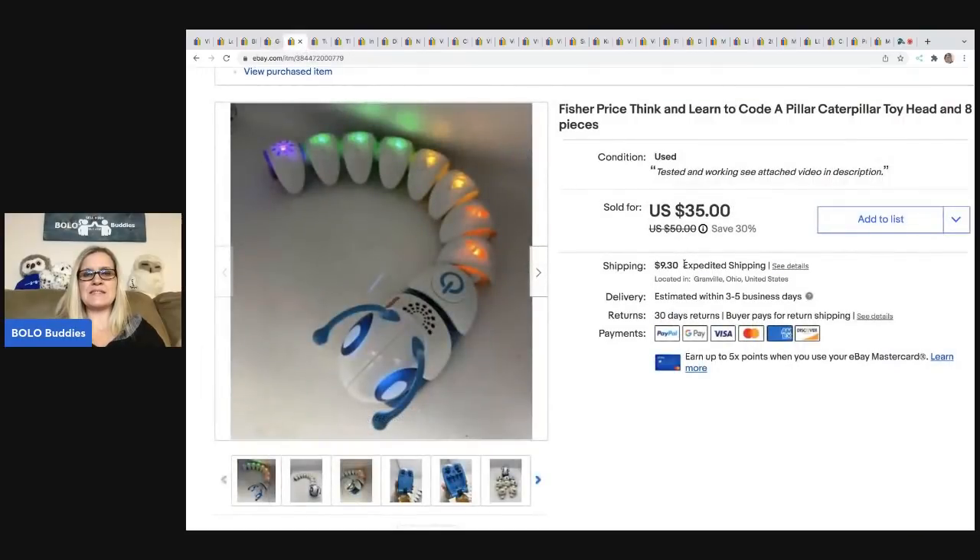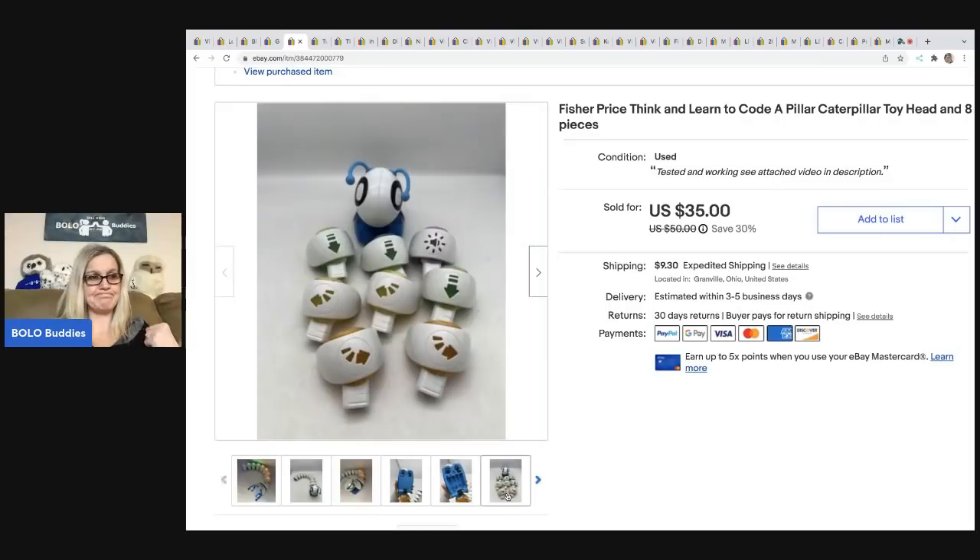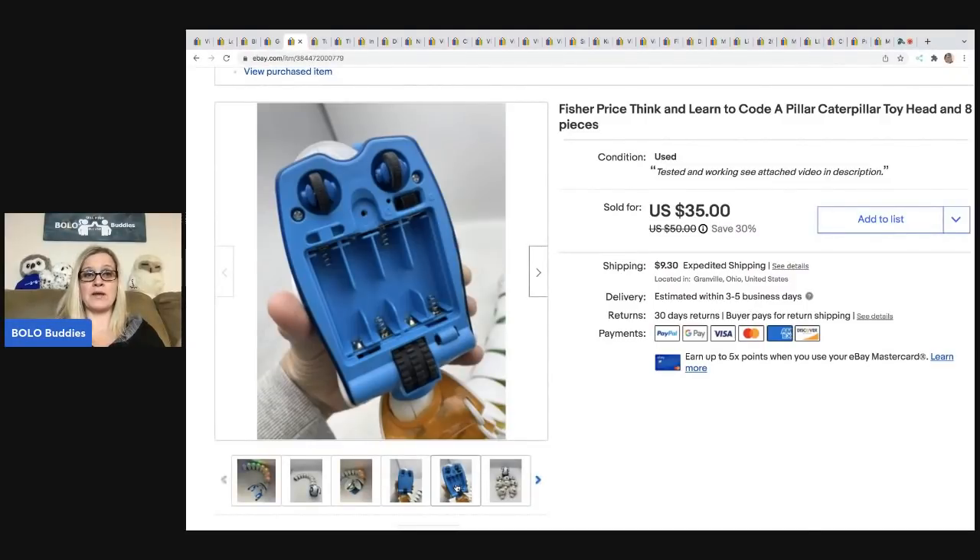The next item is this Fisher-Price Think and Learn Code-a-Pillar. This is the second one I've found — the first one had more parts and sold for more. This is definitely a Bolo item; these sell quick. This sold for $35, the buyer was all in for $52.45, and I got this at a garage sale for $3.